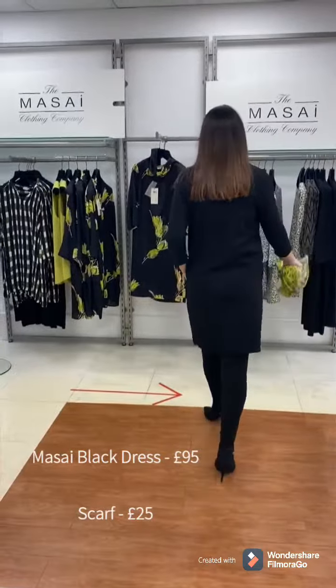Teaming up with a scarf or a chunky necklace and just wearing it for the daytime. Get those legs out, ladies!